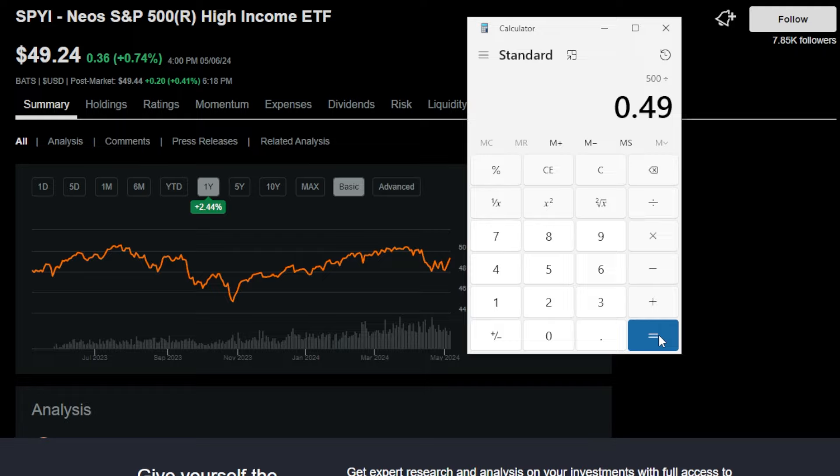That means if a dividend income focused investor like you or I wanted to earn $500 on a monthly basis in dividend income from just SPYI, that investor would need to purchase 1,020 shares of this ETF, or invest around $50,000 into SPYI to more or less guarantee around $500 per month in dividend income, or around $6,000 per year.